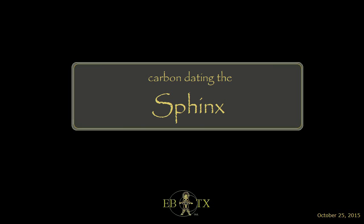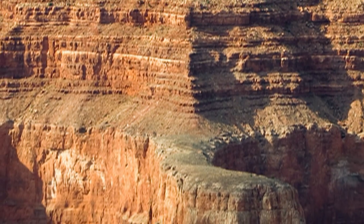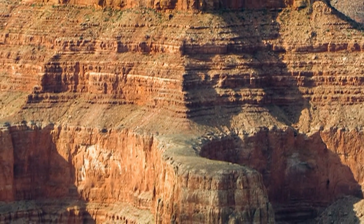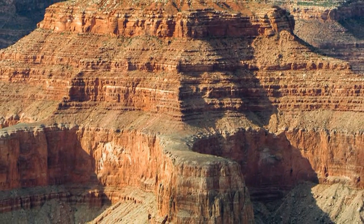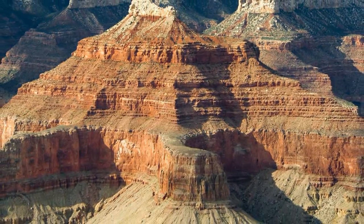You can't carbon date stone, as it's often repeated by archaeologists, and I agree. However, we don't want to know how old the rocks are — they're millions of years old anyway and have nothing to do with human history. We want to know how old the construction is that employs them.